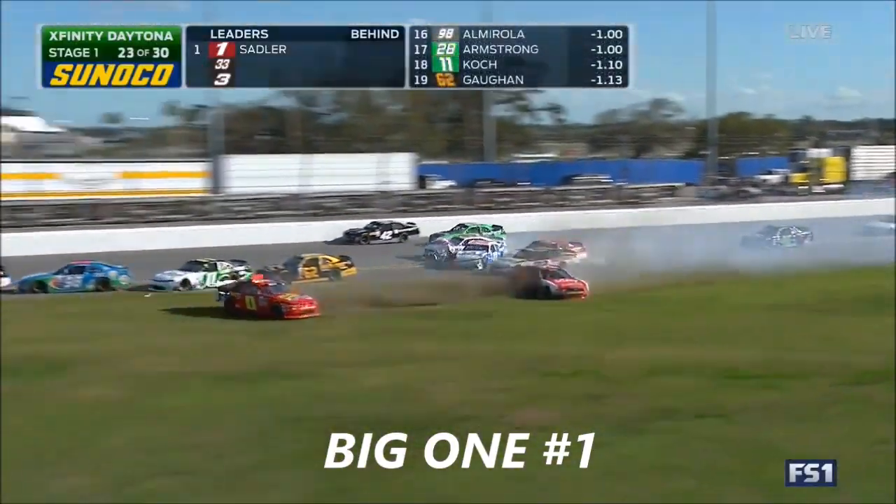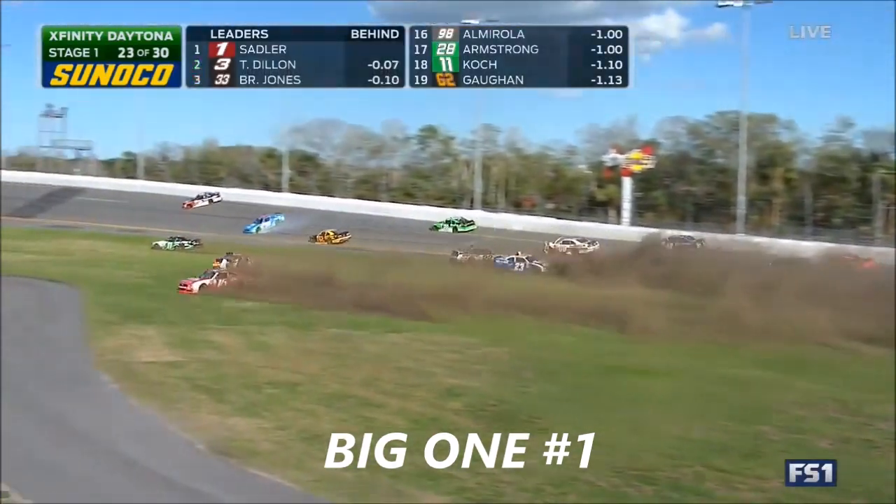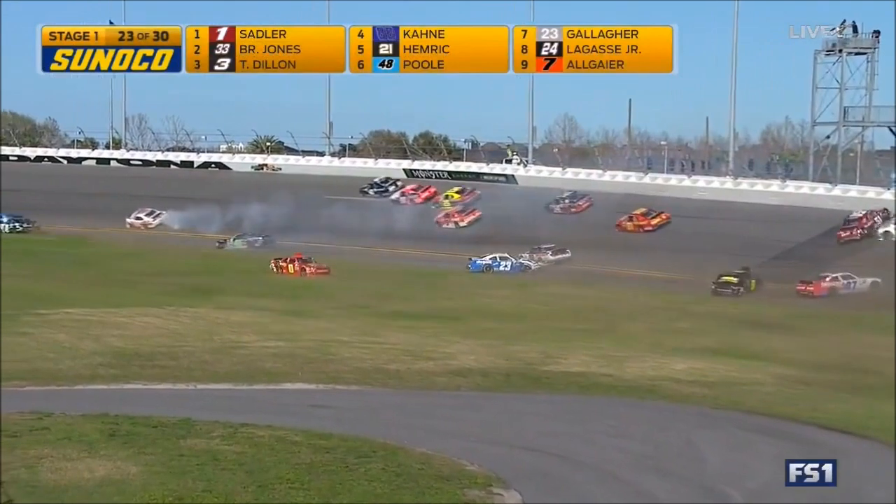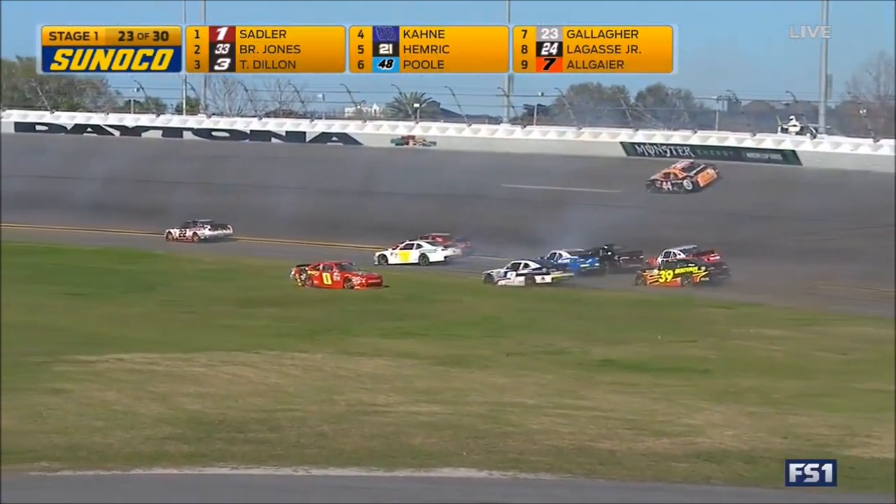Oh, we got trouble. Tyler Reddick in the 42. That's Ryan Reed. Derek Smithley through the glass. Spencer Gallagher gets a piece of it — and they're still wrecking. William Byron.